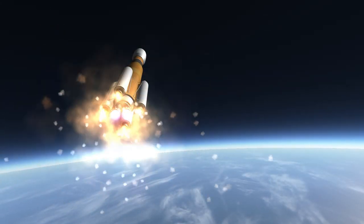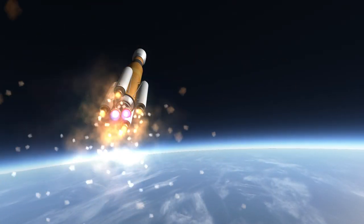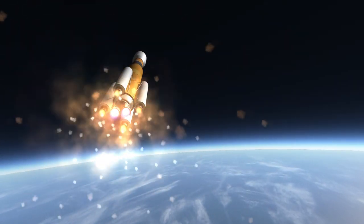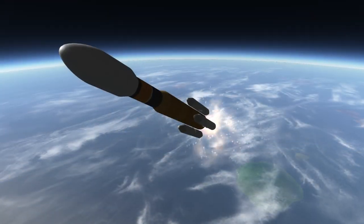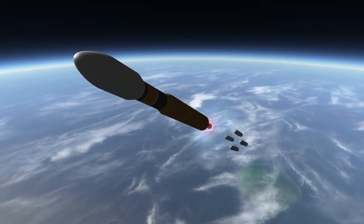With its Hydrolox core and four solid boosters, the H-2B seems similar to the Ariane 6, but unlike the Ariane, its core stage does not burn for as long and therefore doesn't have to maintain the high pitch that the Ariane does.